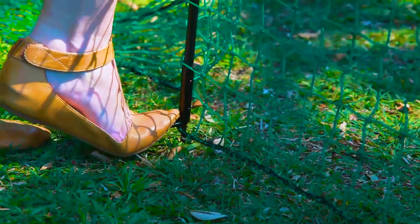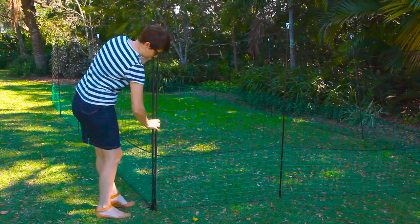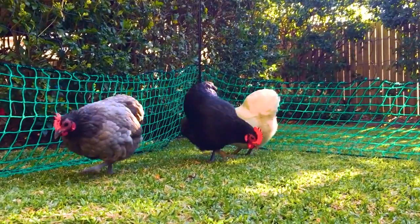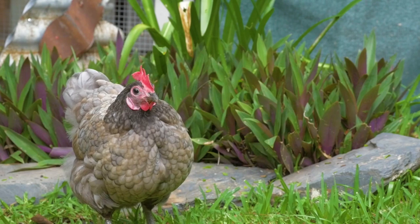Keep your fence secure with sturdy metal pegs, and use the access gate to easily get in and out of your chook run. Flexible in size, it's the perfect solution to free range happiness.